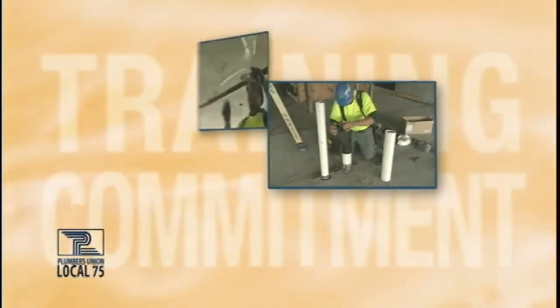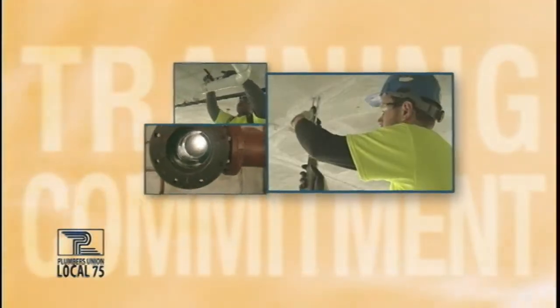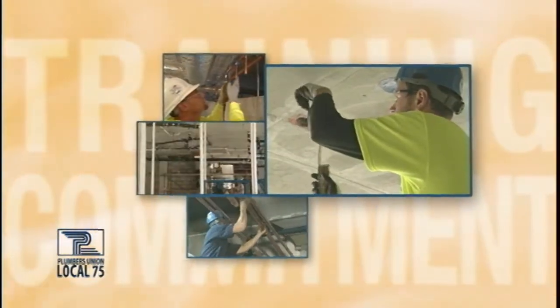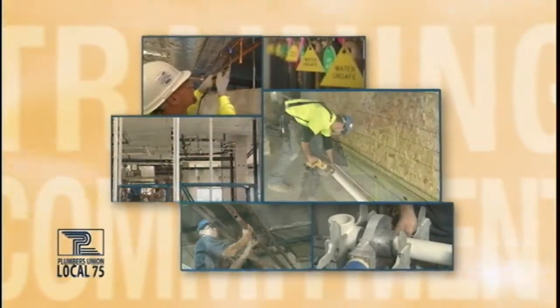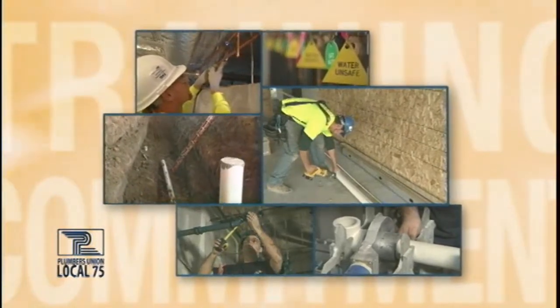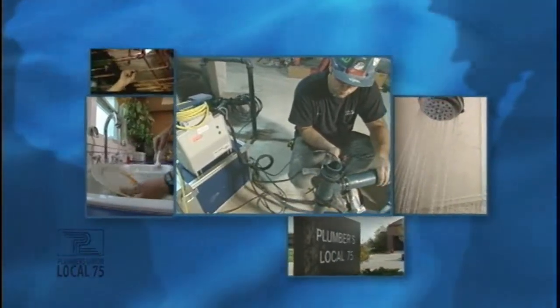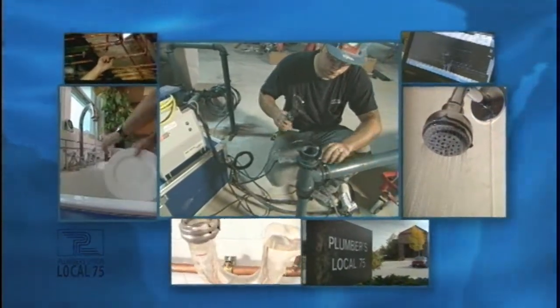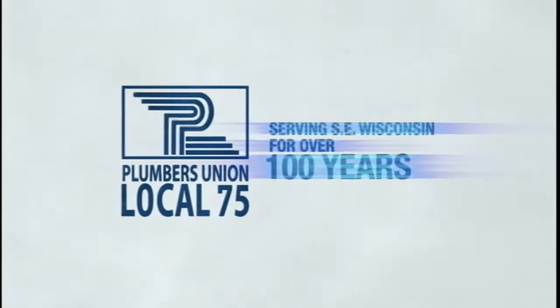It's the plumbers who are trained, mentored on the job, and have progressed through a five-year education program that takes them from apprenticeship to a master of their trade. It's plumbers who are committed to a career and have been trained to protect the health and safety of our water system — making sure you never have to think about where it comes from or where it's going. We're fortunate here in Wisconsin to have an abundant supply of clean, fresh water, and even more fortunate to have a highly trained and committed workforce to keep and deliver it that way. Plumbers 75 — supporting the plumbing trade in southeast Wisconsin for over 100 years.